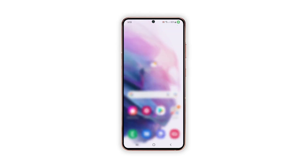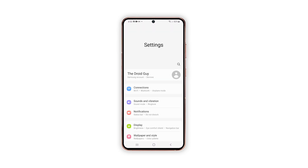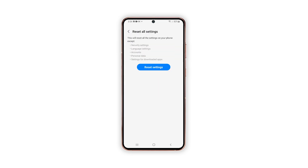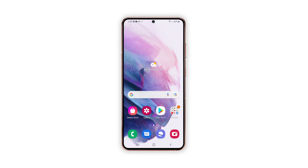Here's how it's done. Swipe down from the top of the screen and then tap the Settings icon. Find and tap General Management. Touch Reset, then tap Reset All Settings. Tap the Reset Settings button. If prompted, enter your PIN, password, or pattern, then tap Reset. Once the phone is ready, try to see if it still lags or if the problem is already fixed.